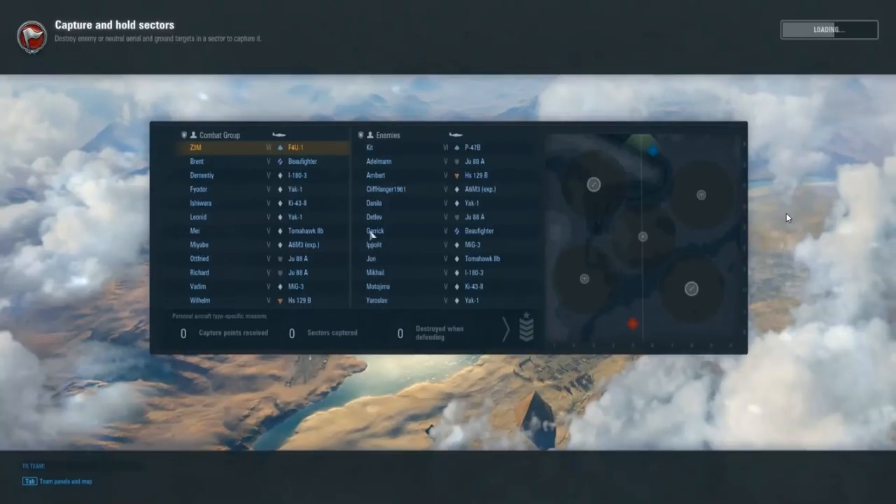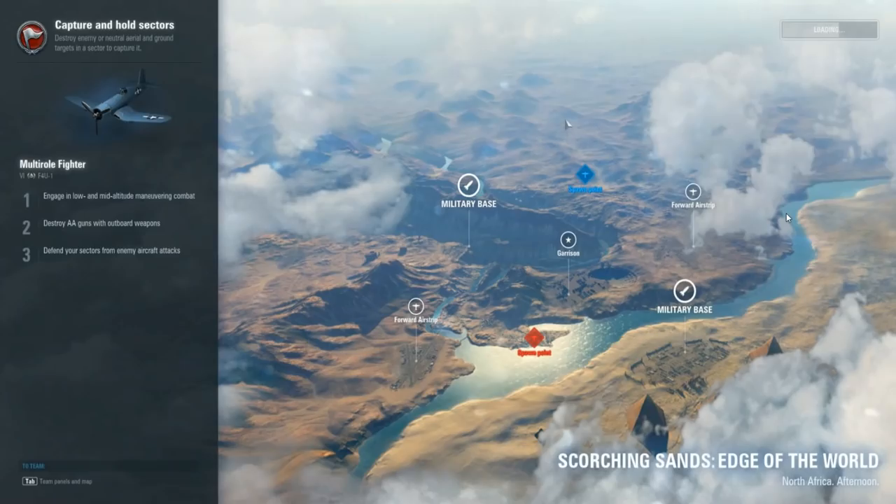Alright, back with the first game in the F4U-1 — the tier 6 one. It's a nice little matchup; he's got an A6M3. This is essentially a one-on-one with a bunch of bots. Works out perfect for me. I've got a military base to deal with and a forward airstrip — Garrison 5 objective map.